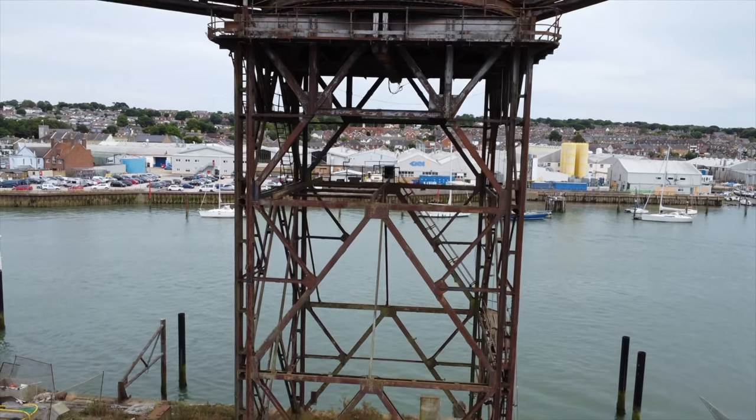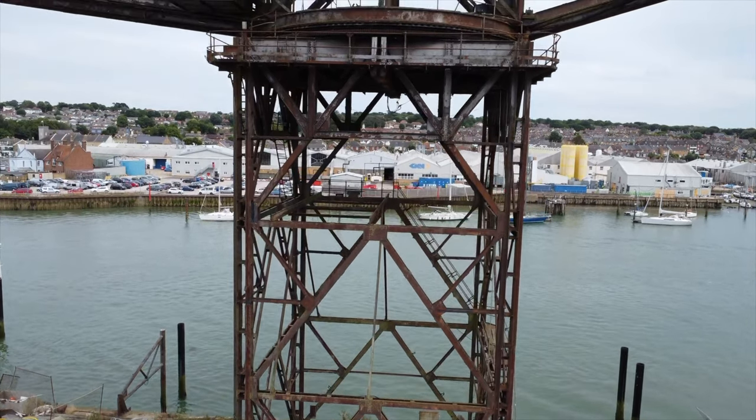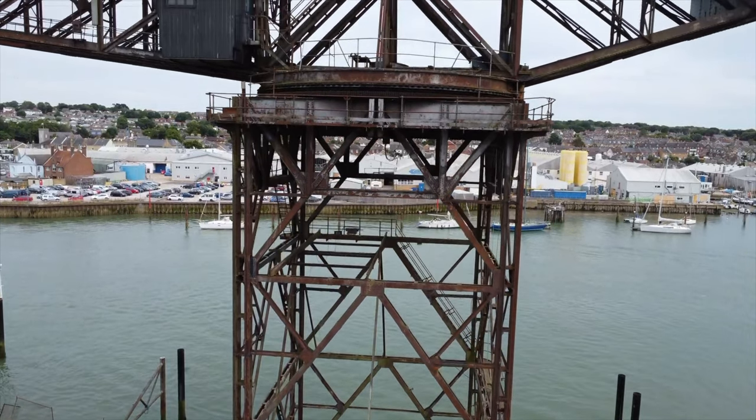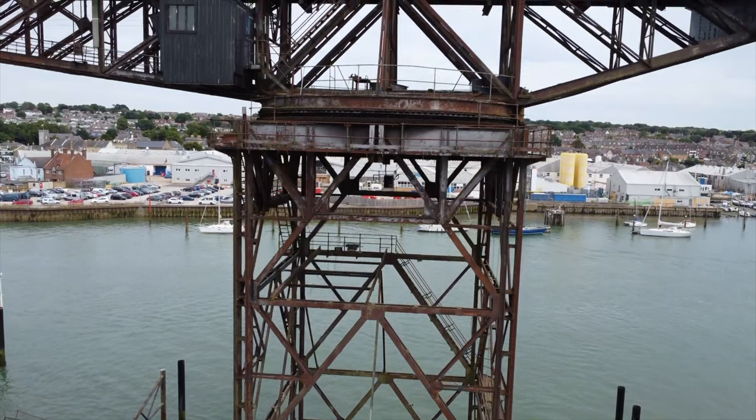During a recent film shoot, I managed to get some footage of this Victorian hammerhead crane located on the Isle of Wight. I've slowed the footage down so you can better make out its detail.